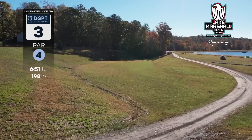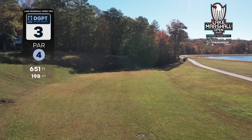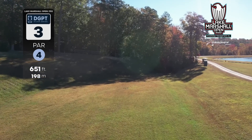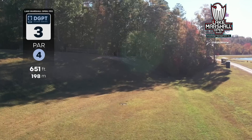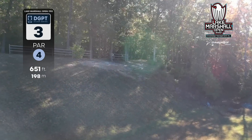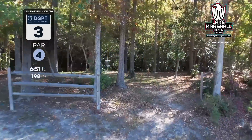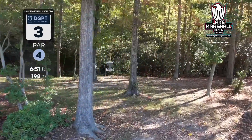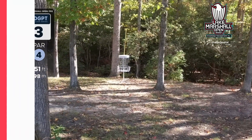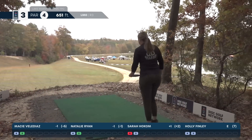Here we are on hole three, 651-foot par four. There's a lot of space to air out a shot from this elevated tee, but you do have out of bounds left and right. Your second shot approaching into the green, you're going to have to choose a gap, left or right. There is also OB behind the basket and OB to the right side.